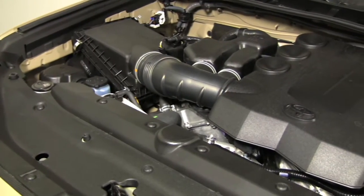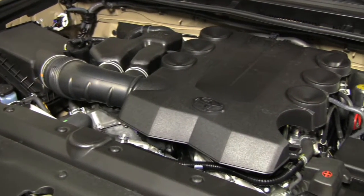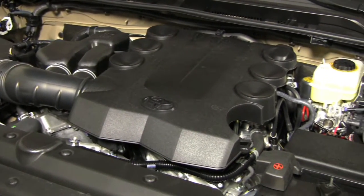The 4.0L V6 and 5-speed automatic transmission are standard on the new 4Runner TRD Pro.